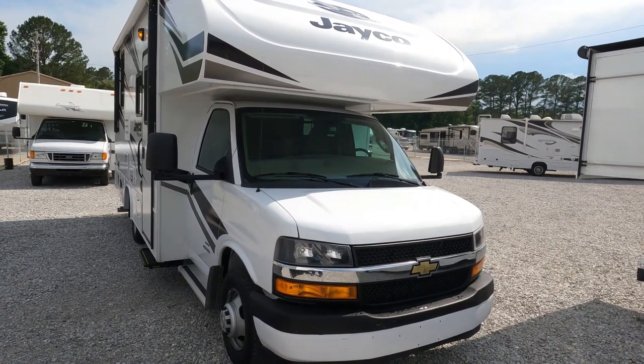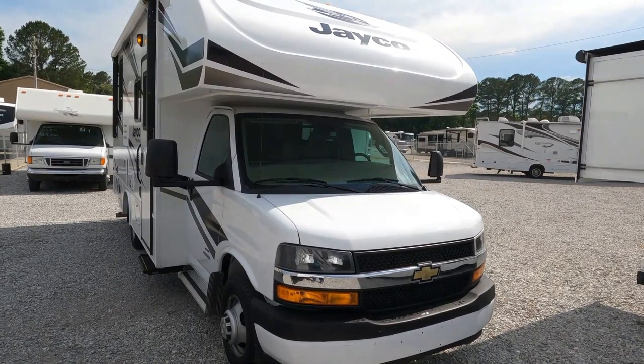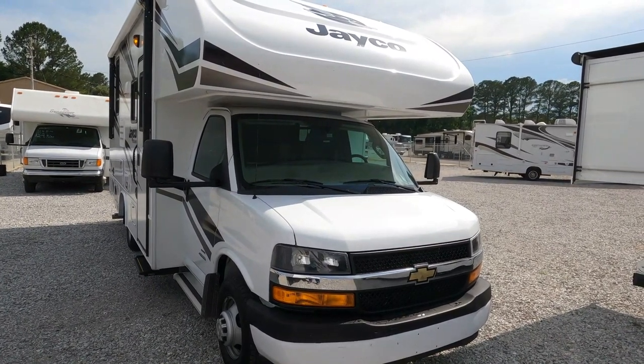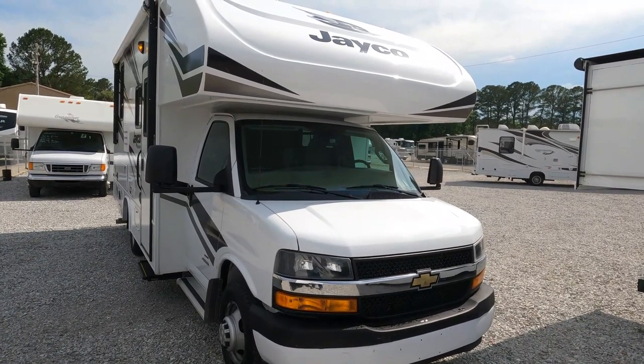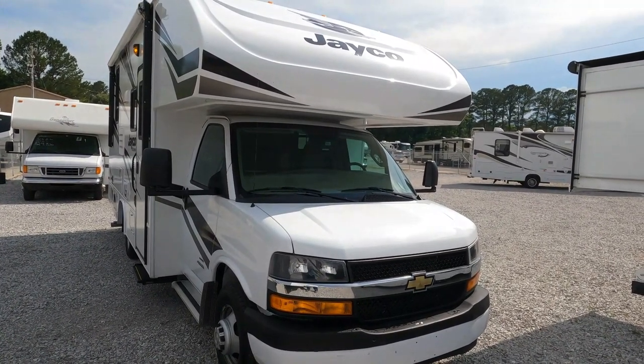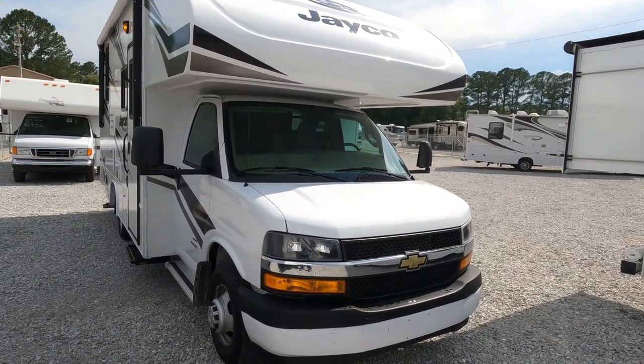That's why you watch my channel, that's why you listen to me rant on — for deals just like this. This is why people travel all over the United States to buy used RVs. We're in Ringgold, Georgia at Parkway RV Center. This is a 2020 Jayco Redhawk SE 22C built on a Chevrolet 4500 Class C motorhome chassis.